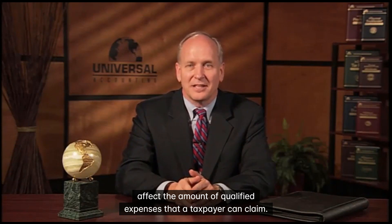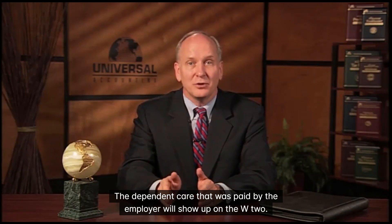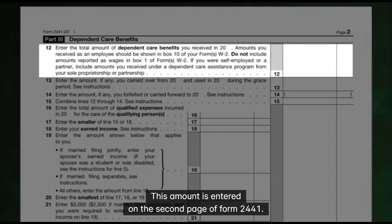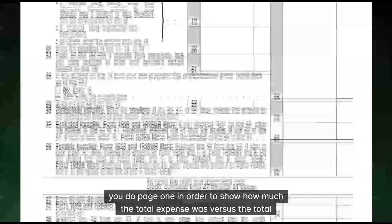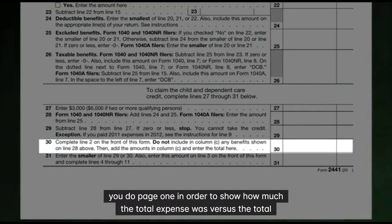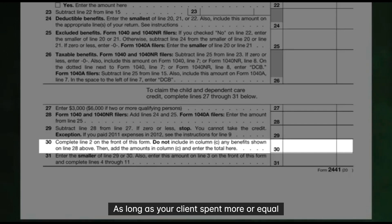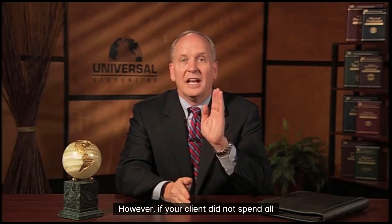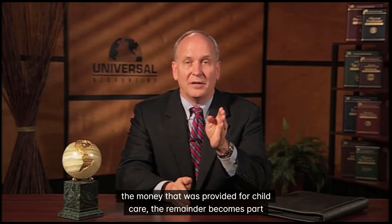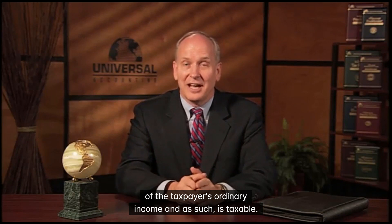Employer-provided dependent care benefits affect the amount of qualified expenses that a taxpayer can claim. The dependent care that was paid by the employer will show up on the W-2. This amount is entered on the second page of Form 2441. You must complete page 2 of Form 2441 before page 1, in order to show how much the total expense was versus the total income your client received from the employer for the child care benefit. As long as your client spent more than or equal to the amount the employer provided, there is no problem. However, if your client did not spend all the money provided for child care, the remainder becomes part of the taxpayer's ordinary income and, as such, is taxable.